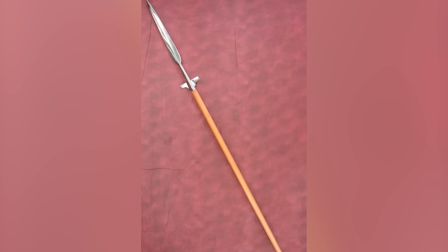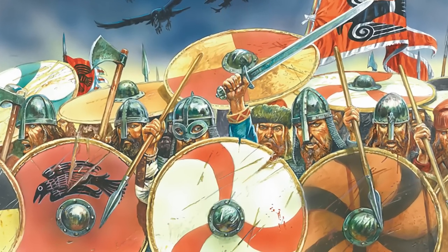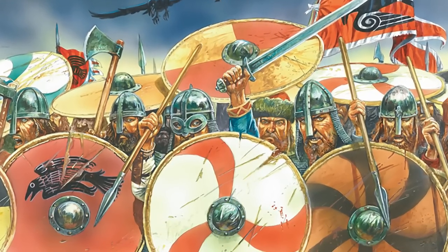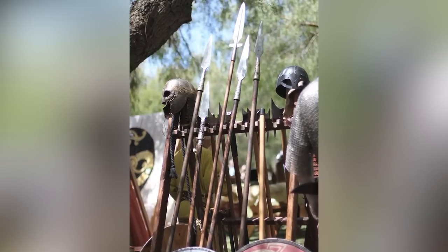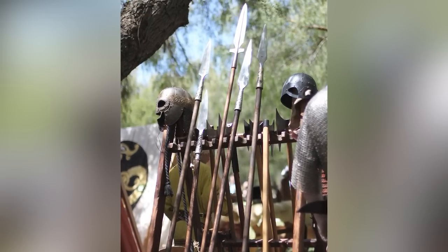The spear was the most used weapon during the Viking Age. Like other cultures, the Vikings used spears as both attack and defense weapons. A well-placed wall of shields with spears pointing forward was a formidable obstacle in a battle. Spears could also be thrown at enemies, although models with shorter points and handles were used to accomplish this.